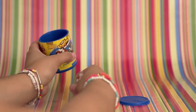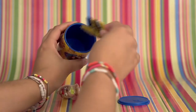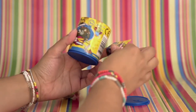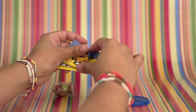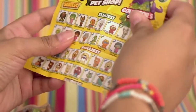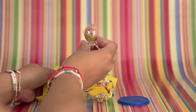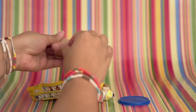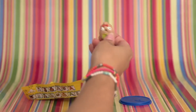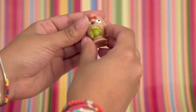Inside we have two ugly pets and we also have the collector's guide. Let's see which ones we got. So it looks like we got Naughty Corgi. Let's open her up. She's super squishy. Very cute.